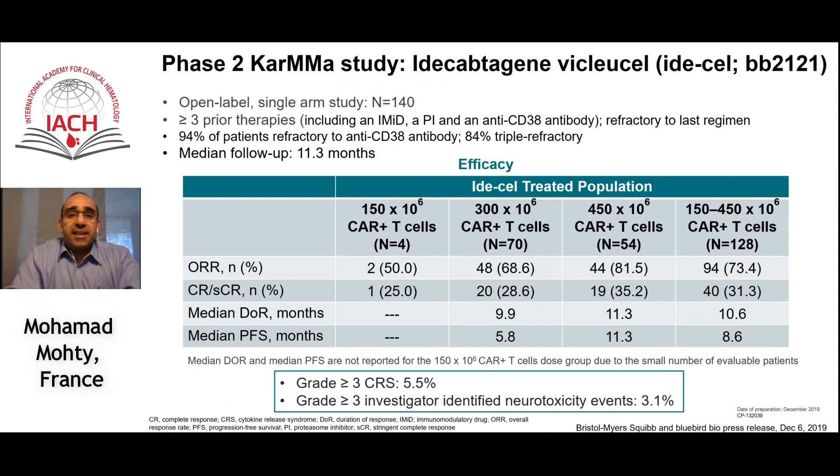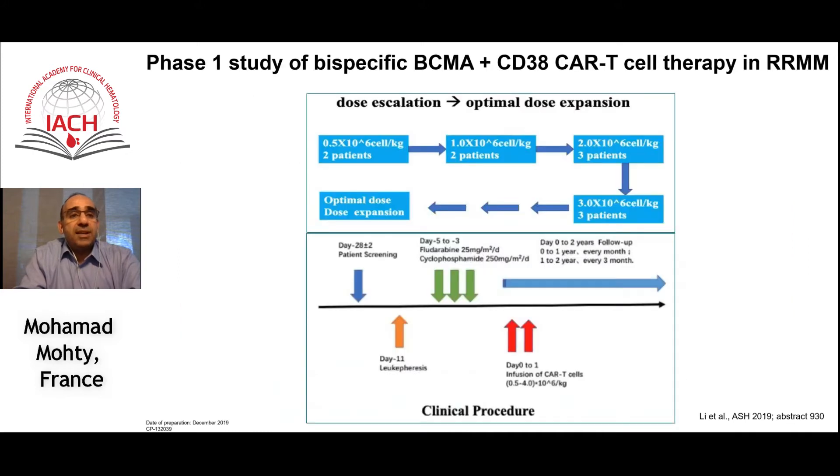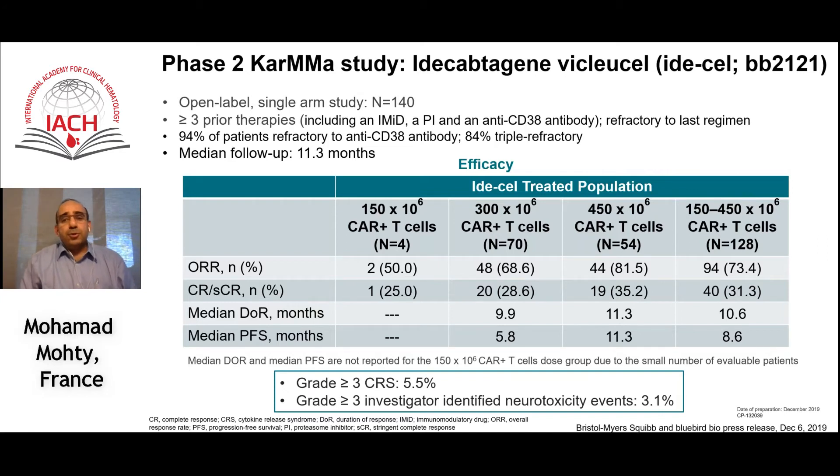During the last ASH meeting, we had a press release describing results of the extended phase two CARMA study in 140 patients, testing the same BB2121 product in relapsed refractory patients after at least three prior therapies including an IMiD, a proteasome inhibitor, and an anti-CD38 antibody. The rate of severe CRS was only 5.5%, median follow-up was 11.3 months, and results were consistent with the phase one trial, with a median duration of response of 11 months.